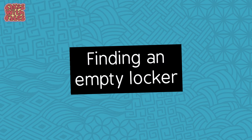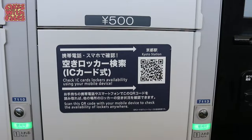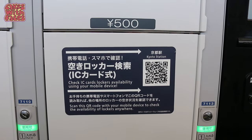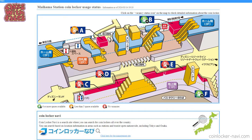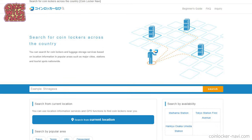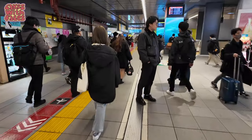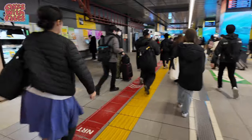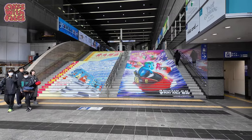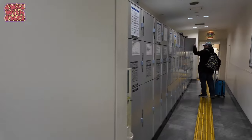You might worry about being able to find an empty locker. Occasionally information about availability is shown on screen, but not always. You can use a QR code to check which lockers are available throughout the station. There are a couple of websites that list locker locations: CoinLockerNavi, which is all in Japanese, and LockerConcierge. In practice though, I think it's easier to just keep walking around the station and you'll probably find one — for example, here at Kitakyushu Station we walked past several banks that were all full and then found these lockers near the exits.